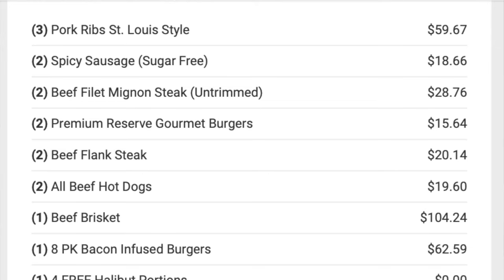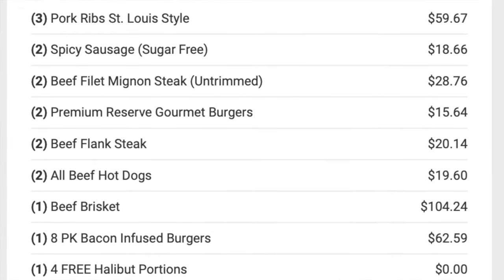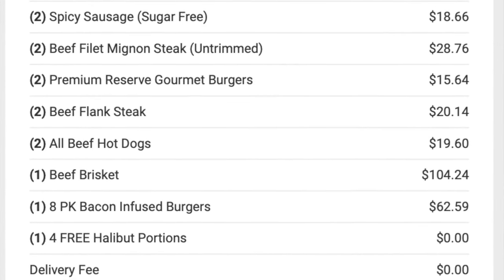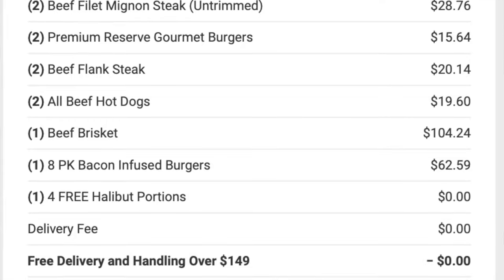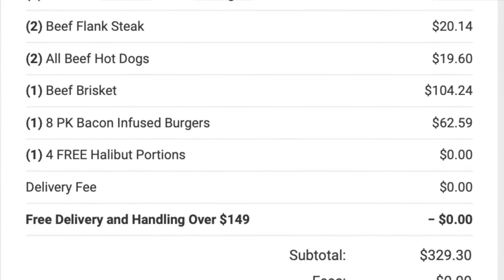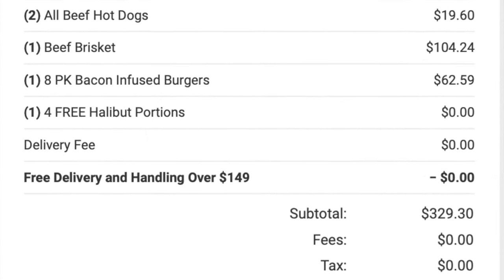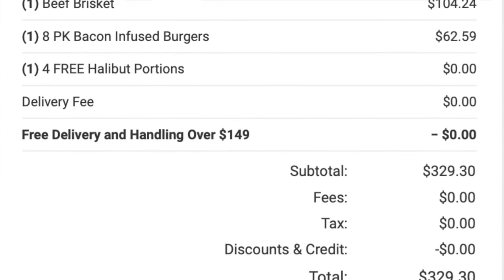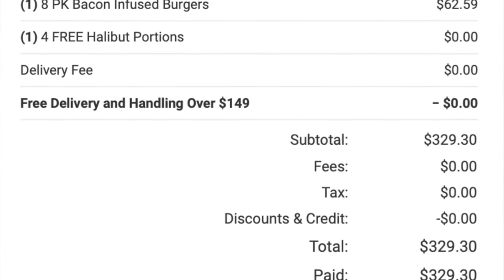We got three St. Louis style pork ribs for $59.67. Two spicy sausages for $18.66. Two filet mignons for $28.76. Two packs of the Premium Reserve Gourmet Burgers — that's four burgers — for $15.64. Two flank steaks for $20.14. Two packs of hot dogs for $19.60. The brisket — that very large, almost eight-pound one — was $104.24. The eight-pack of Bacon Infused Burgers was $62.59. And the four portions of halibut were free.